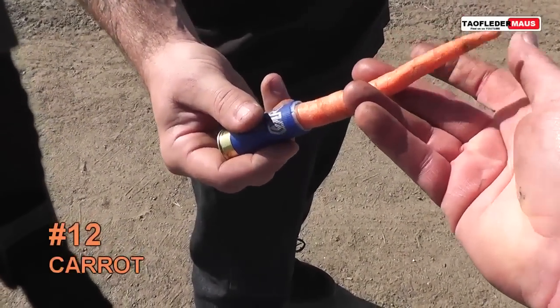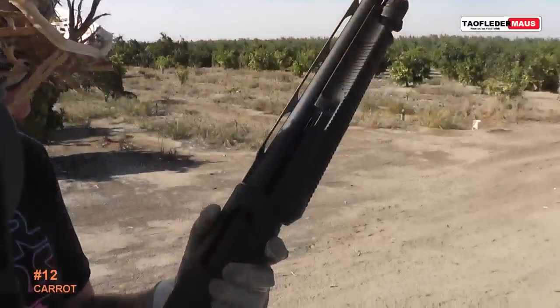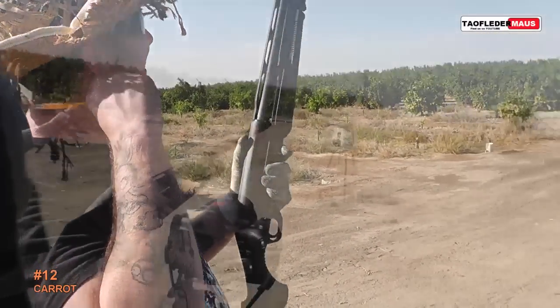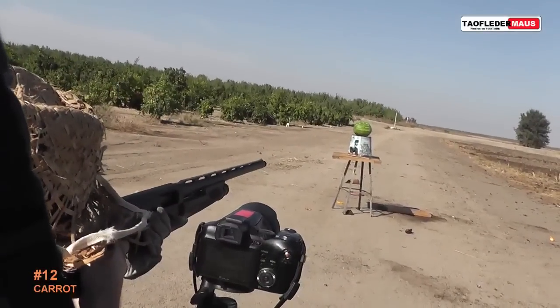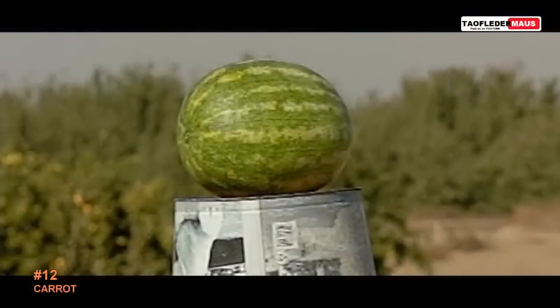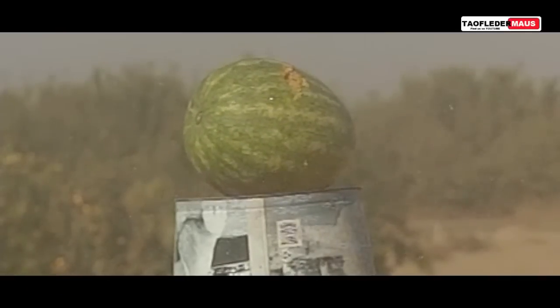Now the carrot — definitely a stupid looking round. Sometimes the ideas that you think will never work kind of work, and surprisingly Matt was able to hit that watermelon.